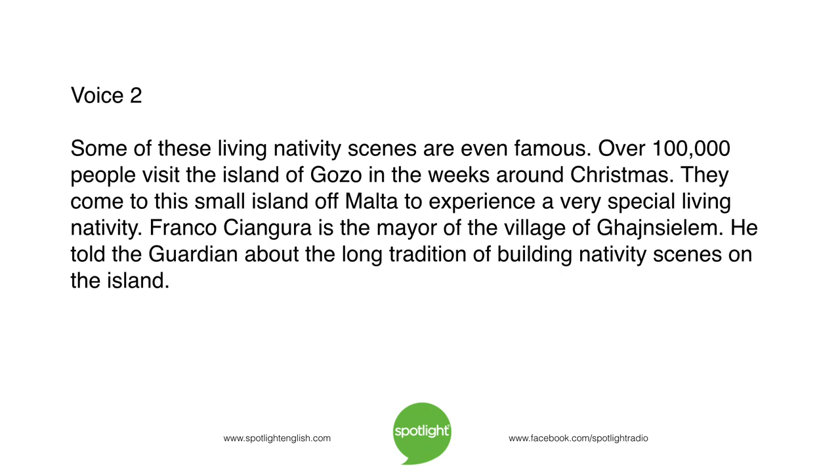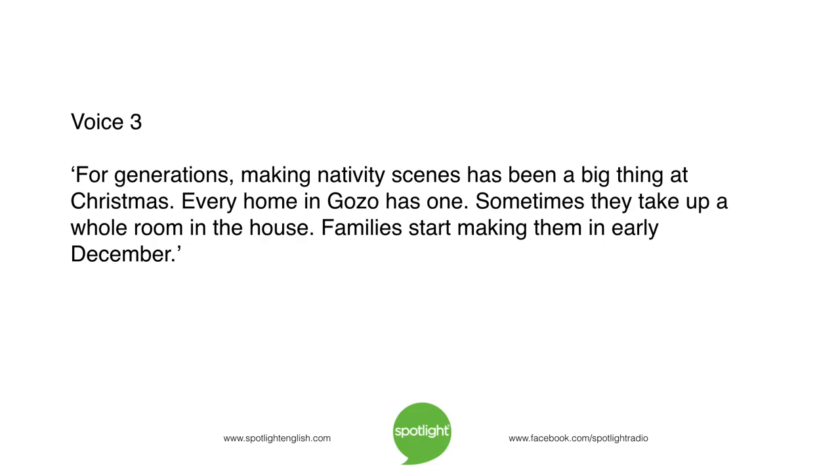Many people enjoy visiting these living nativity scenes. Some are even famous. Over 100,000 people visit the island of Gozo in the weeks around Christmas. They come to this small island off Malta to experience a very special living nativity. Franko Changgura is the mayor of the village of Joselim. He told the Guardian about the long tradition of building nativity scenes on the island. For generations, making nativity scenes has been a big thing at Christmas. Every home in Gozo has one.